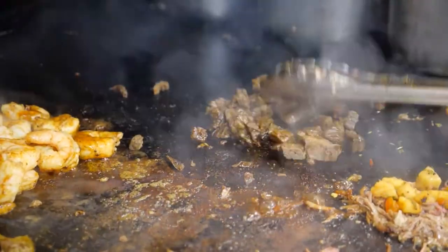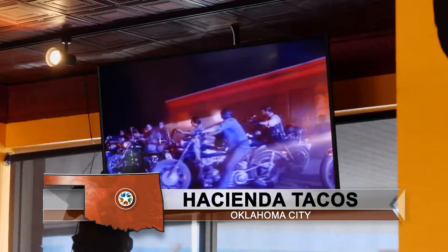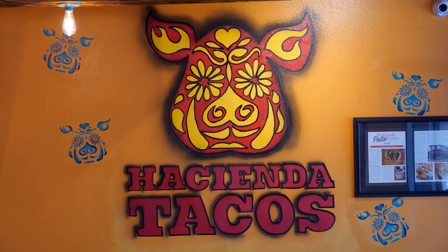They smoke brisket and pork shoulder daily, creating the incredible meats for many of the menu items. And while you eat, there are always throwback 80s music videos playing throughout the restaurant, making Hacienda Tacos a great place to come experience. In Oklahoma City, Shelly Mills, Discover Oklahoma.